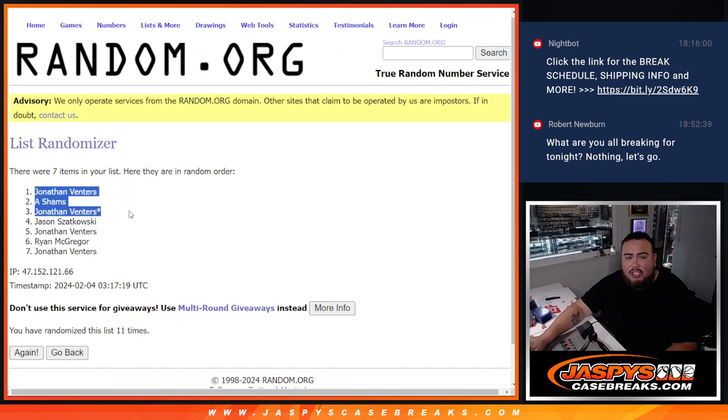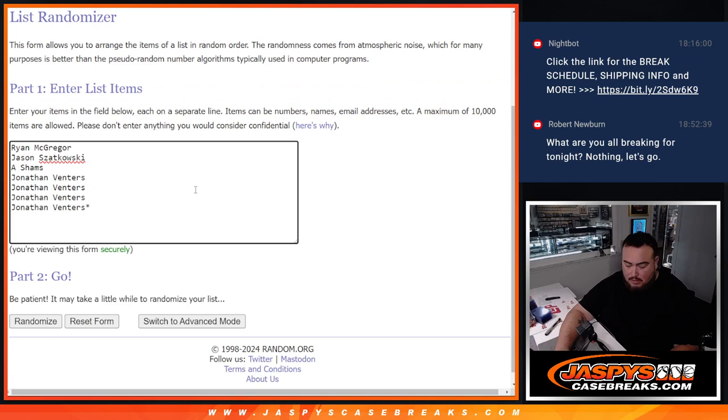And boom — eleven times, five and a six, eleven. Jonathan, A, and Jonathan — top three get free spots. Free spot. Free spot. Free spot.